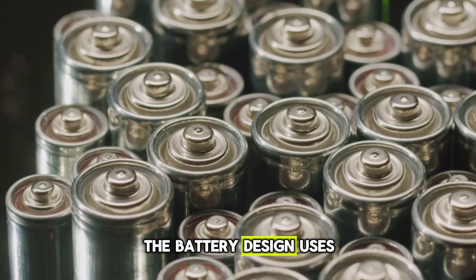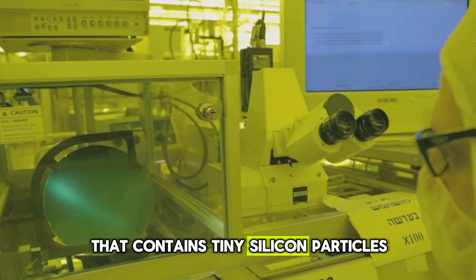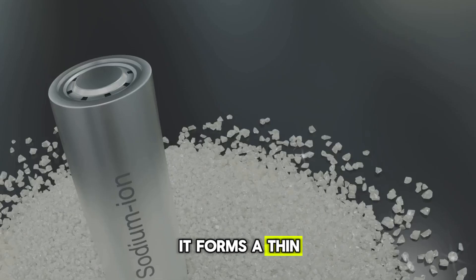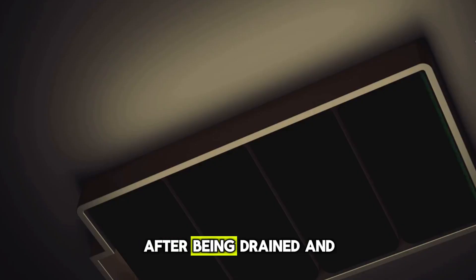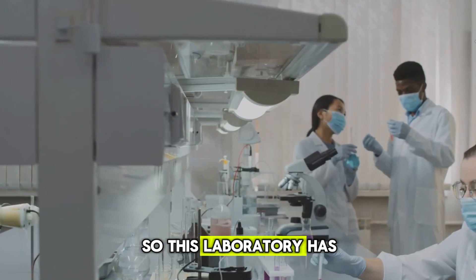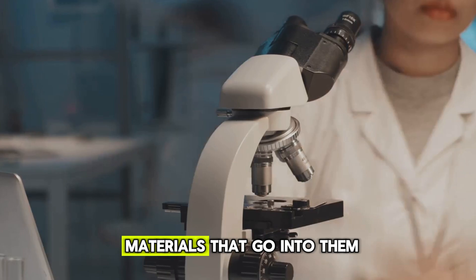Let's jump in. The battery design uses a special material for the electrode that contains tiny silicon particles. When lithium separates out of the battery, it forms a thin plate on the electrode instead of spiky crystals. The test batteries retained 80% of their capacity after being drained and recharged 6,000 times. This laboratory has published extensive research on solid-state batteries and the materials that go into them.